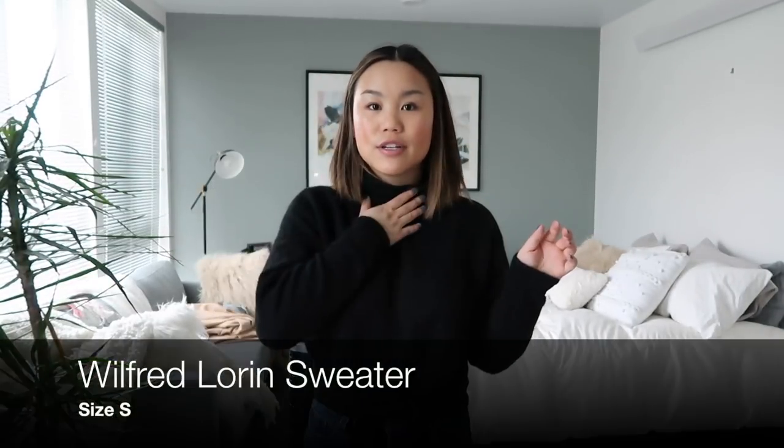Moving on to sweaters — the first one I picked up is a turtleneck with a little tie in the front. You can tie it and it does a really nice job of cinching in your waist and making it look very slender, which is always a plus. This sweater is really great — it looks right with my jeans, but I'll definitely be wearing it with a cute plaid skirt and some over-the-knee boots for work. I've always seen it every time I've gone into Aritzia and I'm so glad I finally tried it on and got it on the sale price.